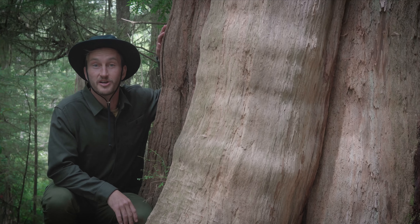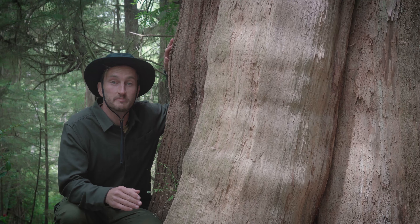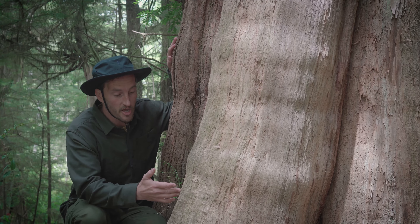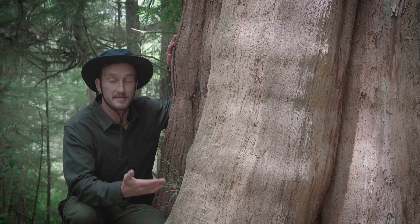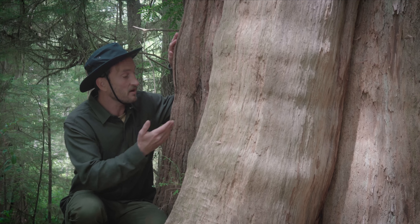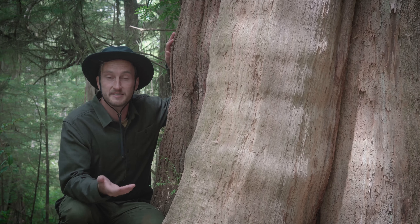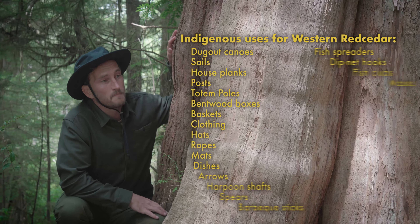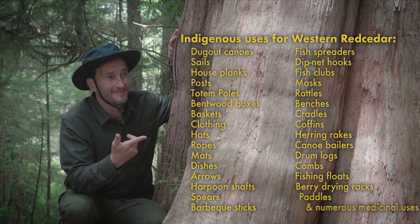Western Red Cedars, along with their cousins yellow cedars, were commonly referred to by First Nations bands as the Tree of Life, because there were so many different uses for them — from the wood, which splits really easily and is naturally rot-resistant, to the bark and fibers, which were used to make clothing, mats, rope, and all sorts of other things.